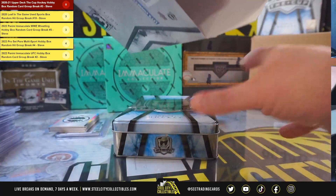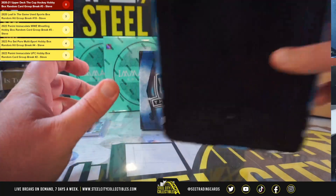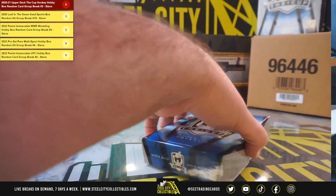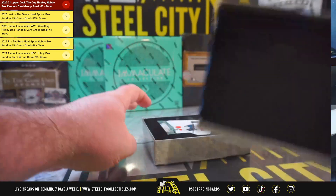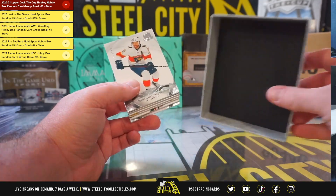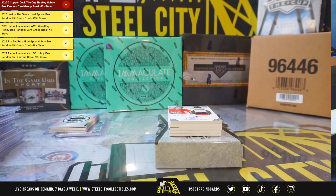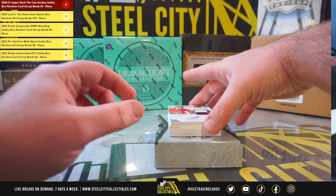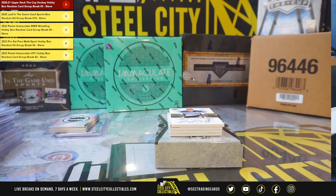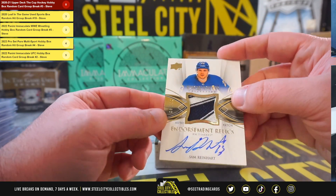And our third box of the case. We've got a one-of-one printing plate. Jonathan Huberdeau, number 249. Alexander Alexiev, rookie autograph patch, number 249. Autograph patch endorsement relics from Exquisite, Sam Reinhart, 5 of 50.